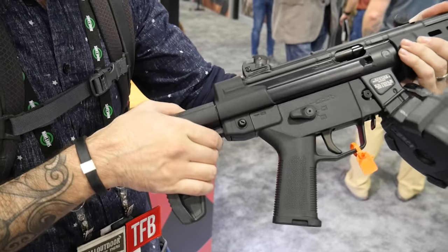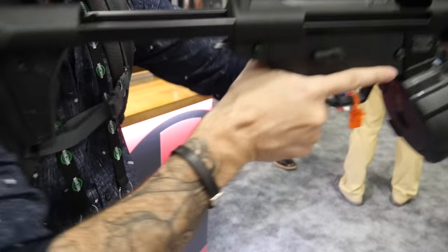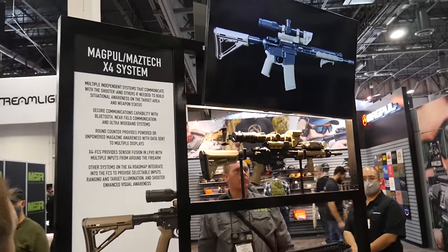We've got an MP5 stock and we've got a rounds remaining system. It's part of Maztec's fire control system — you might have to come back for that one.